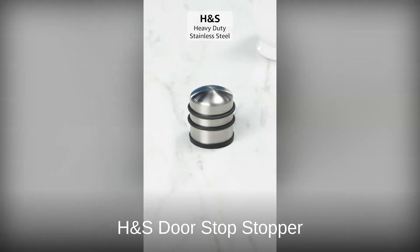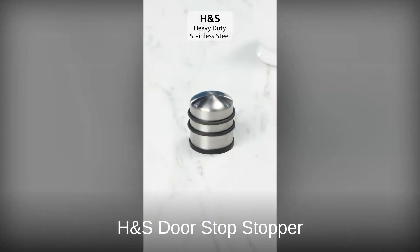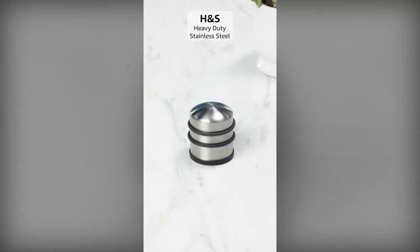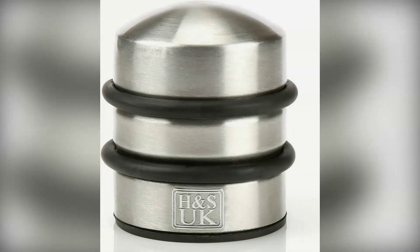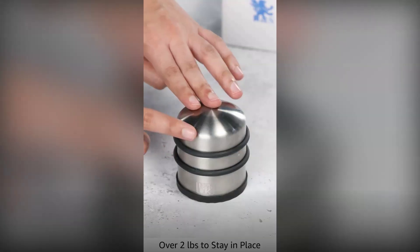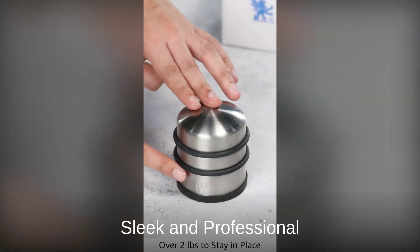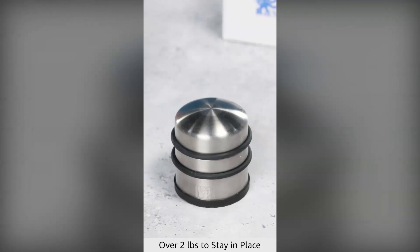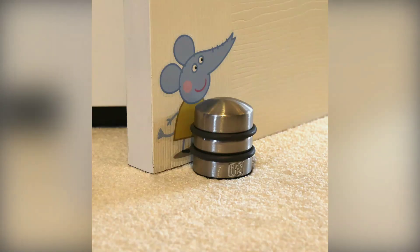Our silver medal goes to the H&S door stop stopper. This heavy duty champion weighs one kilogram and features a non-slip rubber base for maximum stability. Perfect for high traffic areas, its chrome finish looks sleek and professional. The thick rubber rings protect both your door and floor, making it ideal for busy environments.